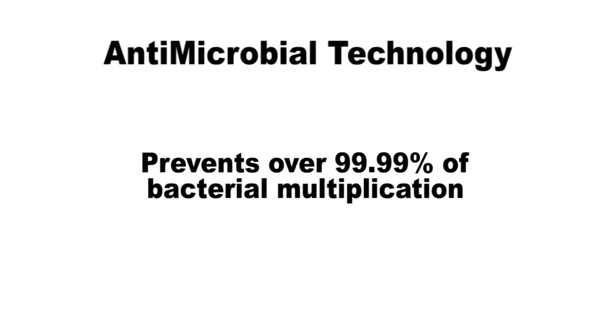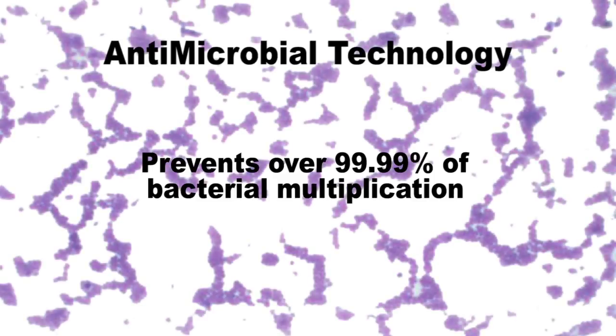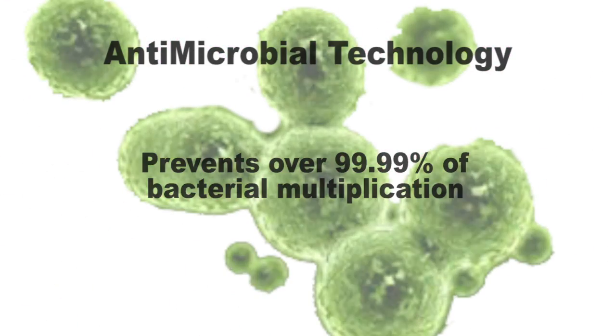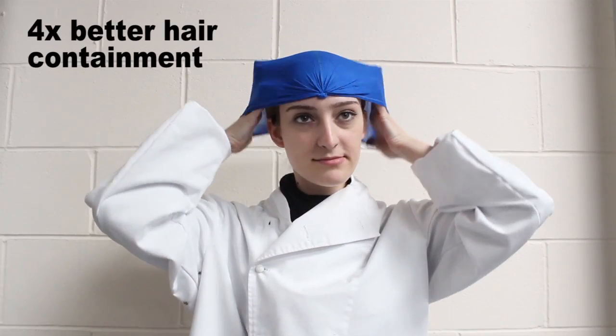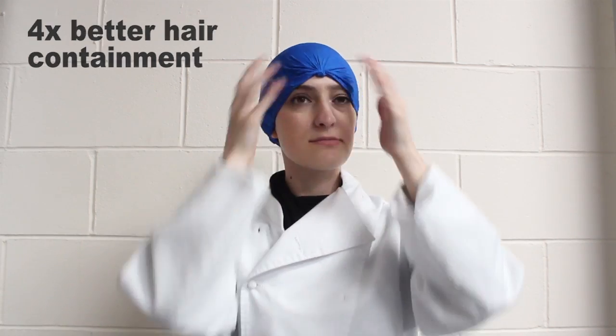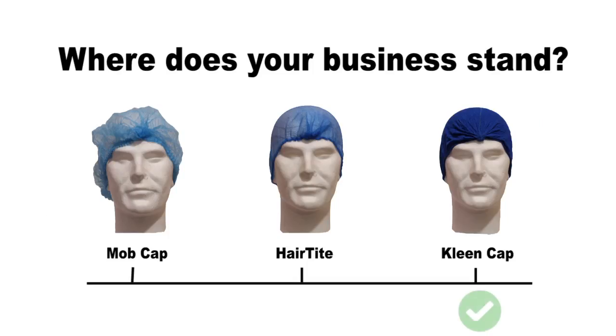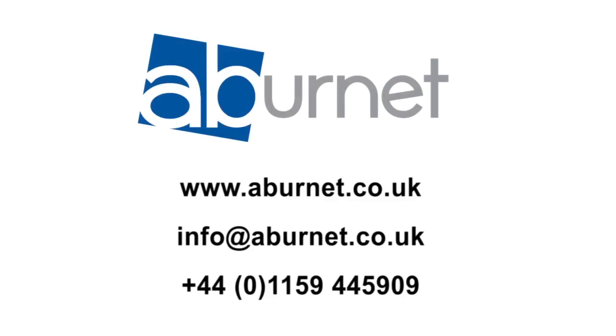Antimicrobial technology is greater than 99.99% effective at inhibiting the multiplication of gram-positive bacteria, gram-negative bacteria and fungi. Our Clean Caps alone contain hair up to 4 times better than mob caps, and up to 11 times better when worn over Hair Tight high care hygiene nets. Where does your business stand on the hair containment scale? Get in touch with Abernet today and help us to help you.